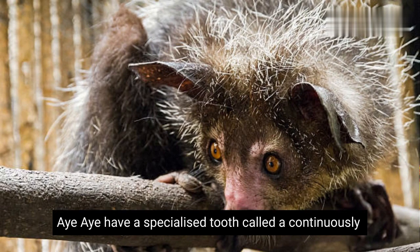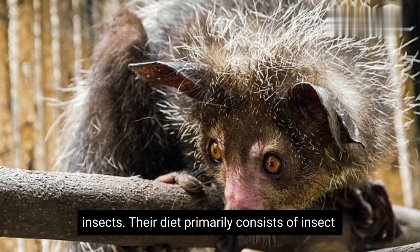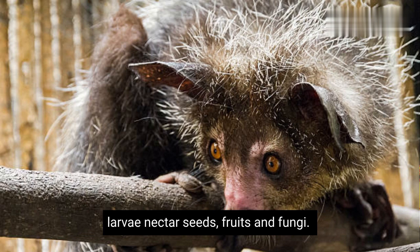Aye-ayes have a specialized tooth called a continuously growing incisor, which is used for gnawing into wood to access the insects. Their diet primarily consists of insect larvae, nectar, seeds, fruits, and fungi.